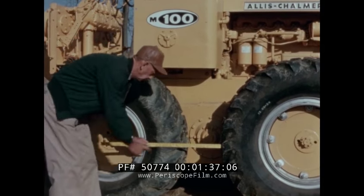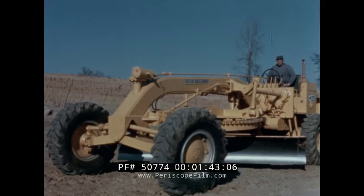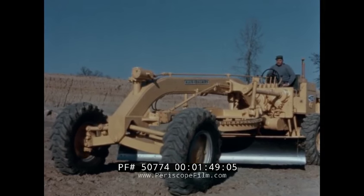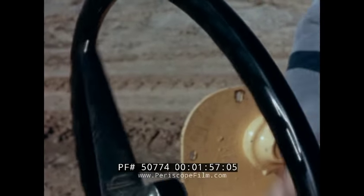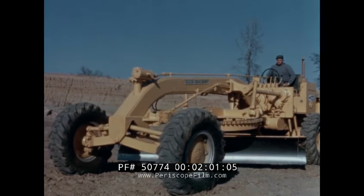Clearance between the tandem rear wheels is sufficient to accommodate large 1400-sized tires. Once aboard the M100, the operator has complete command of more than 12 tons of high production motor grader almost without effort. Power steering, hydraulically powered oil clutch, and four-wheel power brakes make it a simple and safe grader to operate.